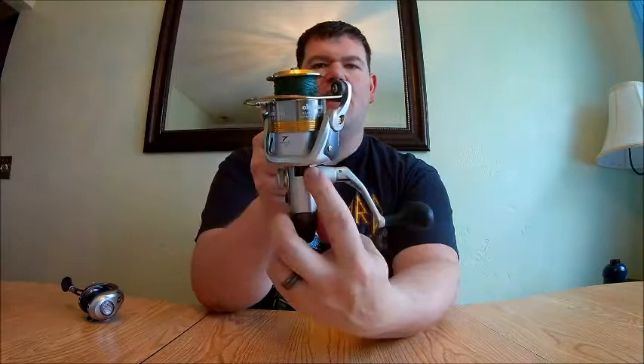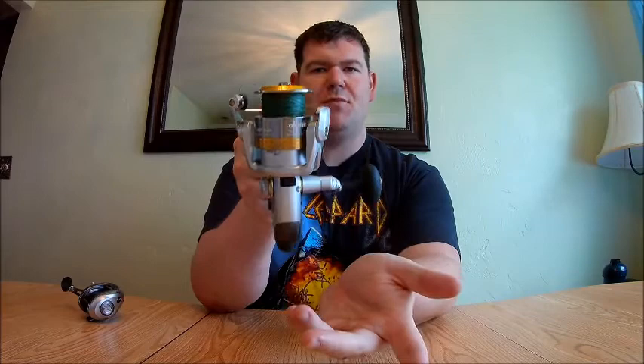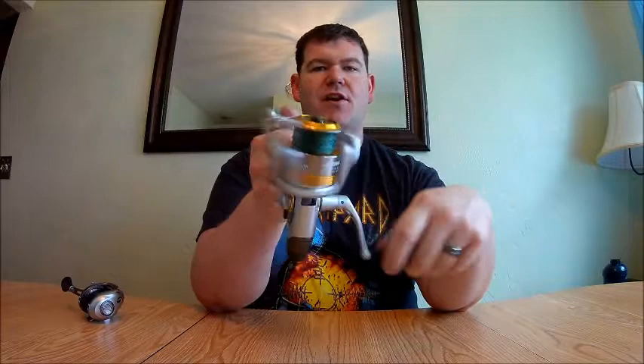Spinning reels also have an anti-reverse switch in the front. In the lock position toward the angler, it keeps the bail and crank from going backwards so line doesn't go out while fighting a fish. But if you need to give yourself more line, flip that switch and the bail can go in any direction — it allows you to pull line off without using the drag.